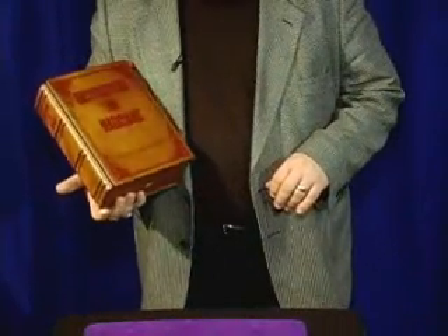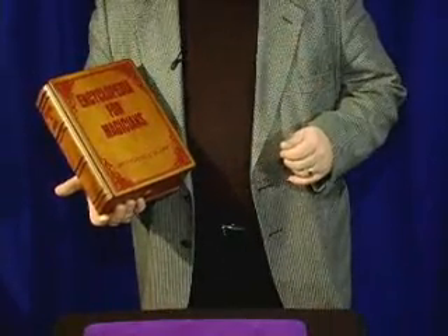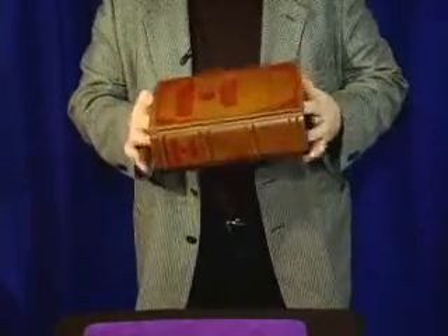Another beautifully designed piece in the Mikami line, this is the Encyclopedia Production Box. Inside it works like a tip over box.